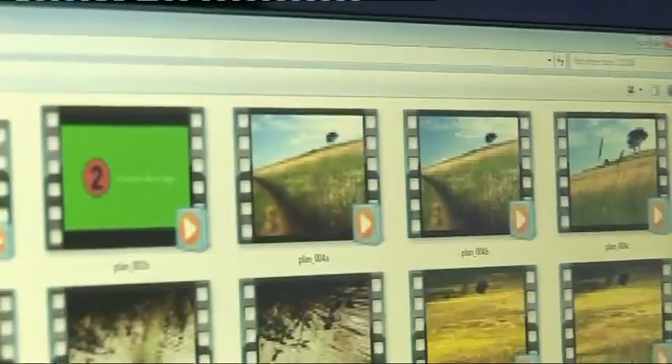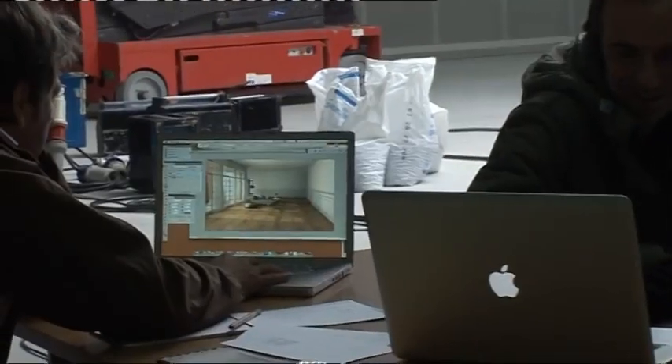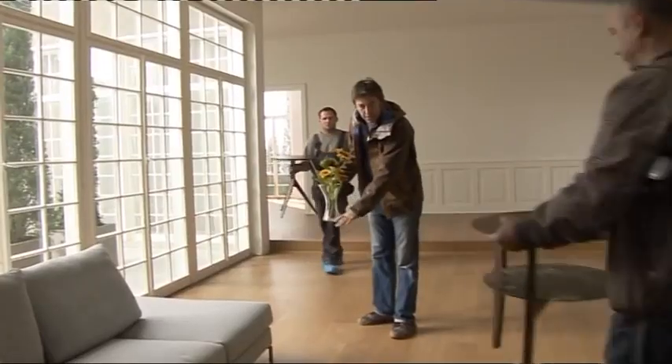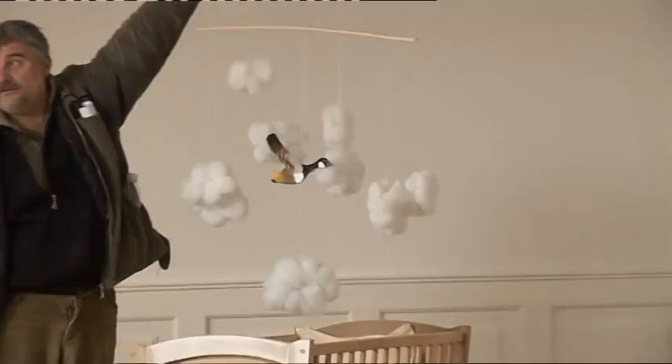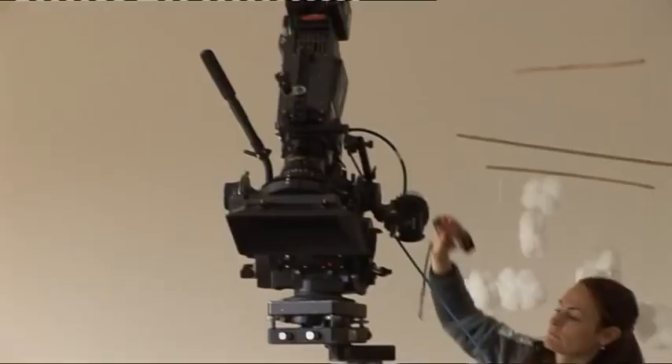Once we knew exactly what to expect, we went to a studio and rebuilt the same room, this time life-sized. We added furniture, a cradle with a mobile, a cypress, and a beautiful frame.